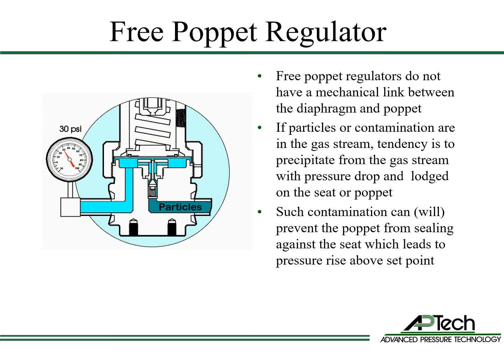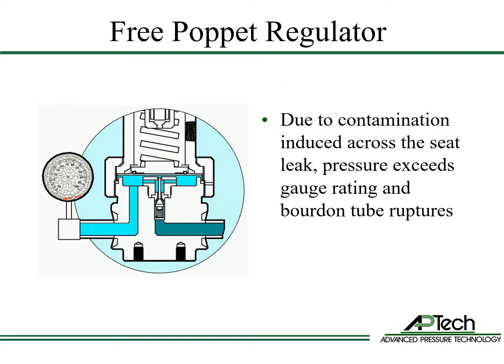Such contamination can and does prevent the poppet from sealing against the seat, leading to an increase in outlet pressure above the set point. A severe seat leak could cause damage to low pressure components downstream, such as gauges and pressure sensors. Worst case, the outlet pressure equals the inlet pressure.